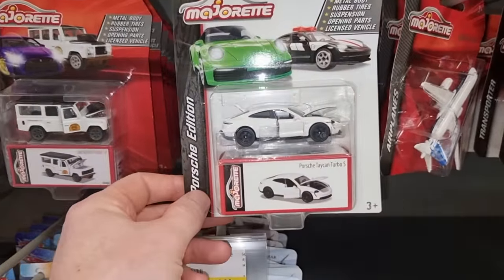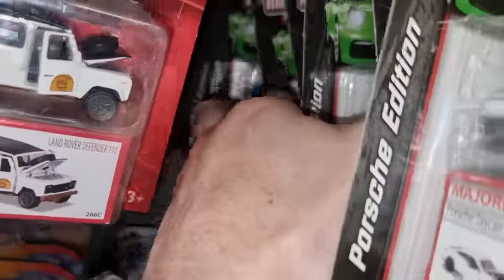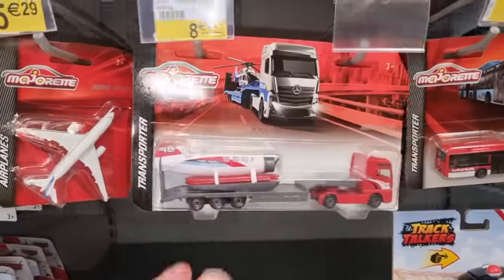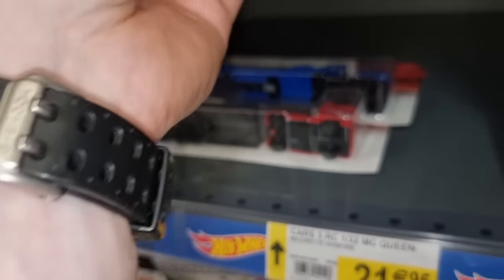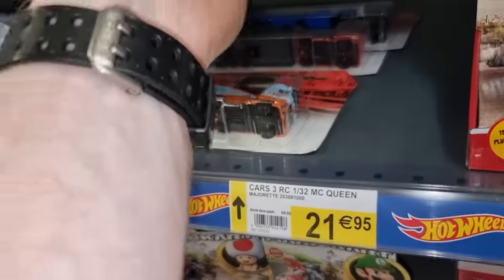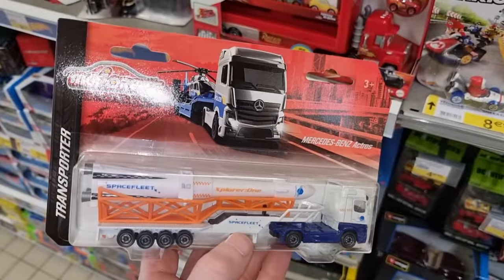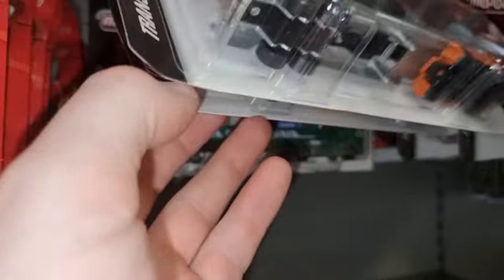Here we've got the Porsche Deluxe set — let's see. Porsche edition — okay, this is a cool one. Let's see if we can find any new ones in the back — nothing new here, but this is new for 2023. Here we've got the transporter for a price of 8 euro 49 — the one with the plane is new; this one is not new. This one is also new for 2023. Majorette did really well with this Mercedes truck with the power boat. And I'm glad to find this one — the Mercedes truck with the rocket. This one is really, really cool. Here's the one with the boat — I believe this is also new but I'm not 100% sure.